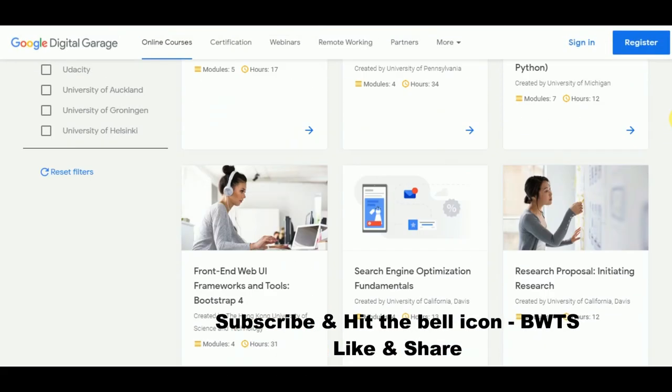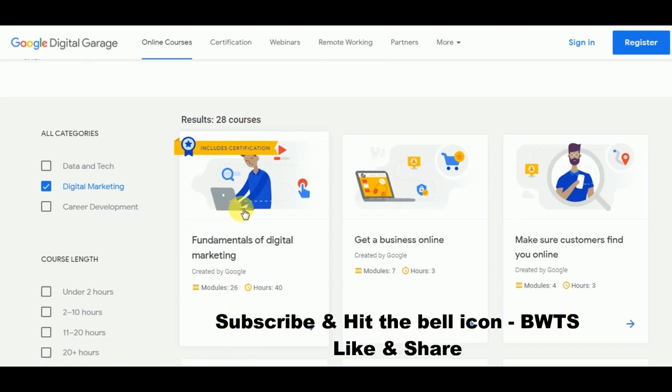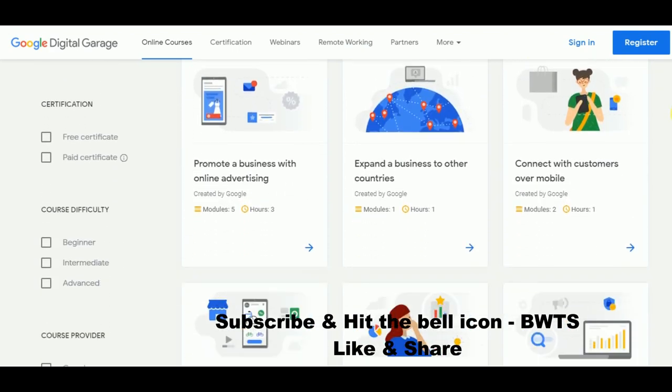If you are interested in digital marketing, click on that. For any courses that include a certification, it will be highlighted. Coming to digital marketing, you have several courses such as Fundamentals of Digital Marketing, how to find customers, and how to promote your business.